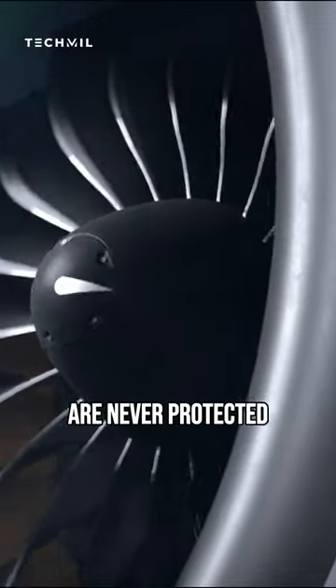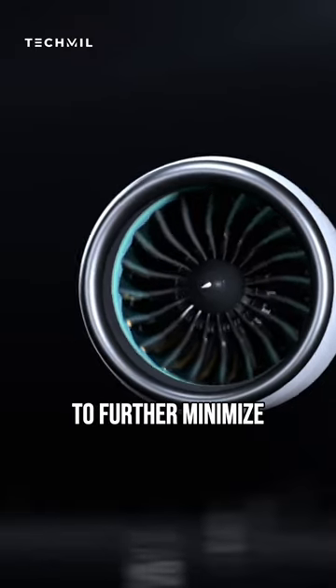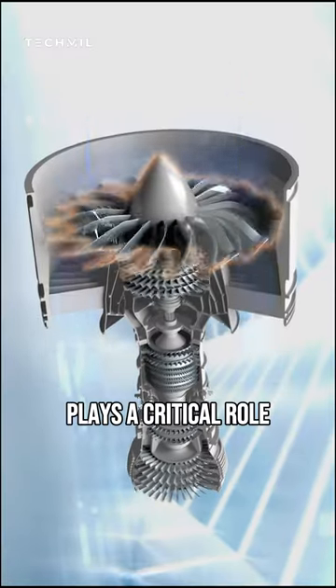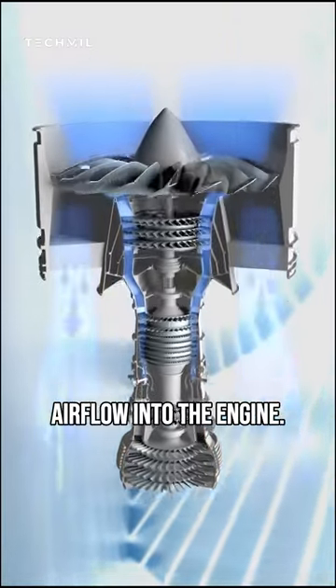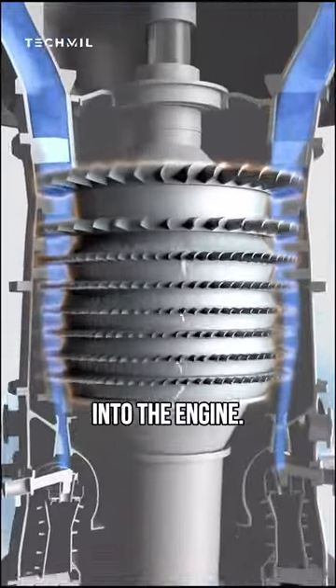Have you ever wondered why jet engines are never protected in the front, even though it would seem better to install a protector to further minimize bird strikes? The front of a jet engine, also known as the intake, plays a critical role in maintaining efficient airflow into the engine. It is designed to allow as much air as possible to flow into the engine.